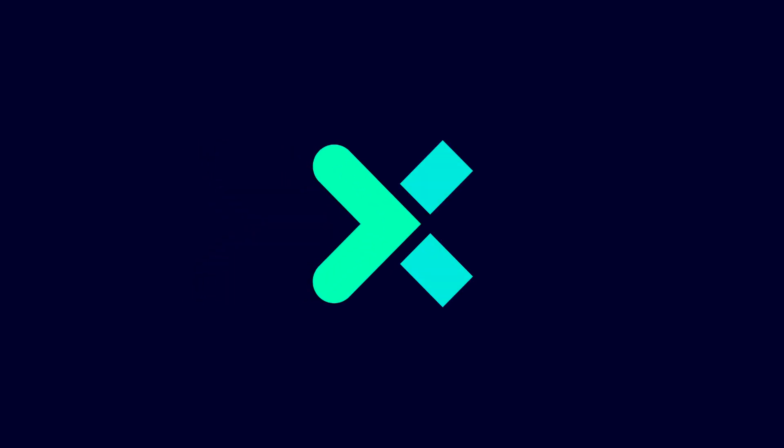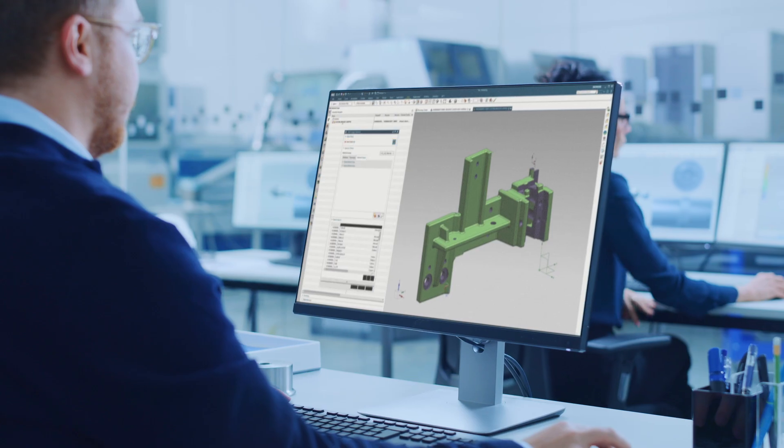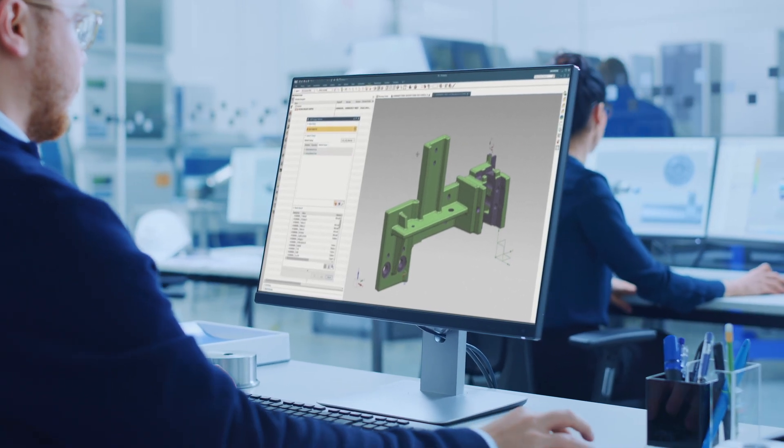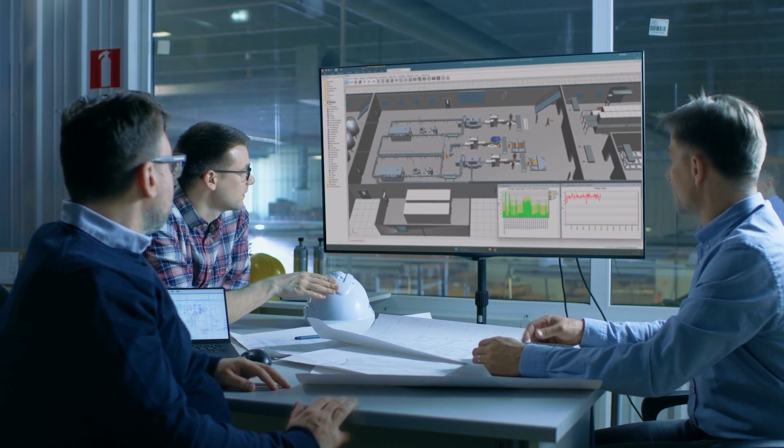Our digital transformation strategy is built on the Siemens Xcelerator portfolio, comprising tools like Teamcenter, Polarion, NX, Expedition, Capital, Simcenter, Technomatix, and Active Integration Gateway.